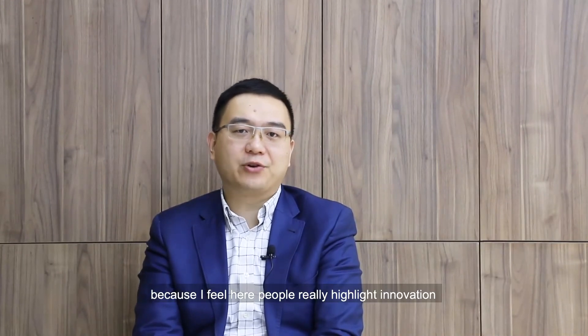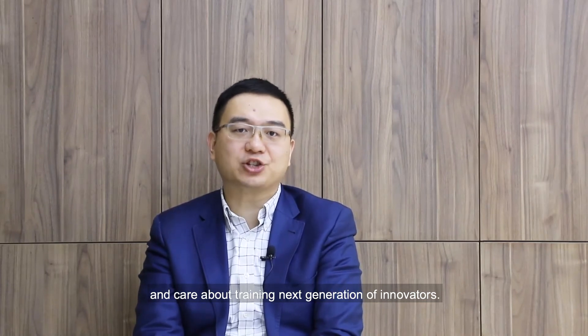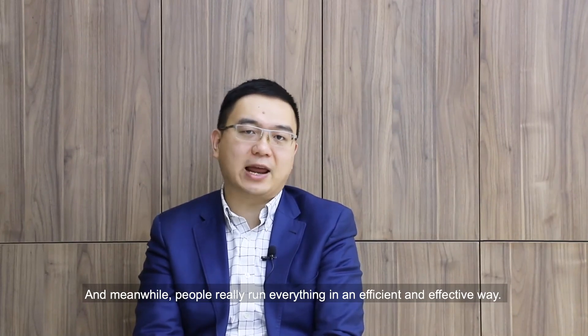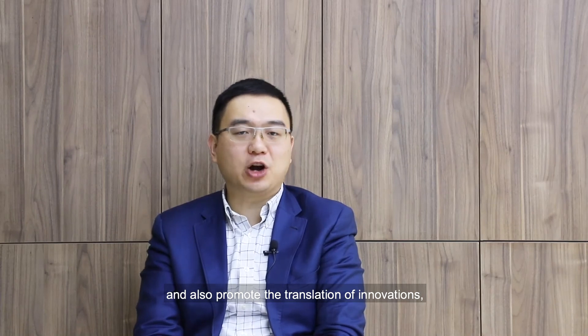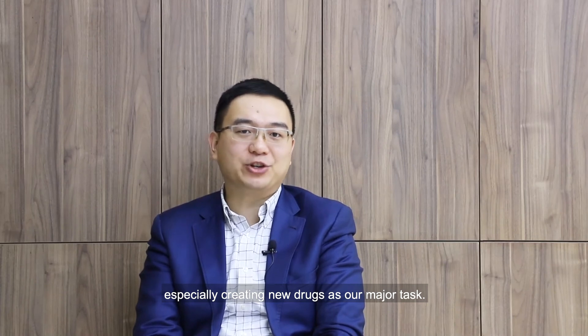I feel very excited to join Zhejiang University and the College of Pharmaceutical Sciences, because people here truly value innovation and care about training the next generation of innovators, running everything in an efficient and effective way. As Dean of the College of Pharmaceutical Sciences, I want to further boost our college's international impact and promote the translation of innovations, especially creating new drugs as our major task.